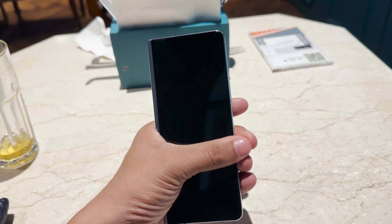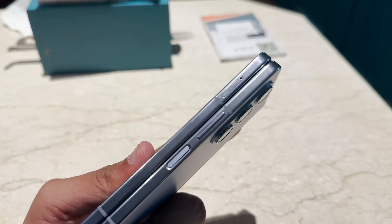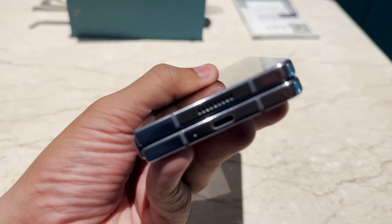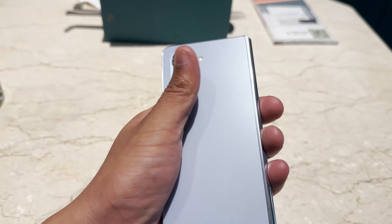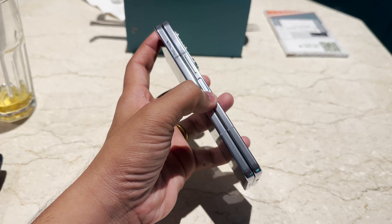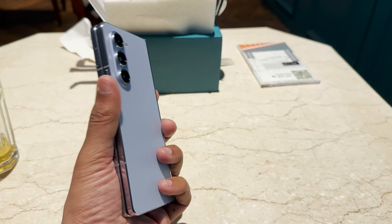The phone is extremely premium to hold — it has an aluminum frame across the body. There's a stereo speaker setup with a speaker on top, volume rockers on the right, and a power button that doubles as a fingerprint scanner. On the bottom we have another speaker, a microphone, and a USB Type-C port. The redesigned hinge on the left side now allows the phone to fold completely flat, making it much more comfortable to hold in one hand — one of the most premium devices I've seen in a long time.